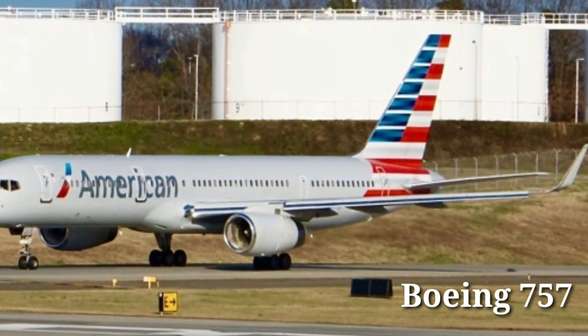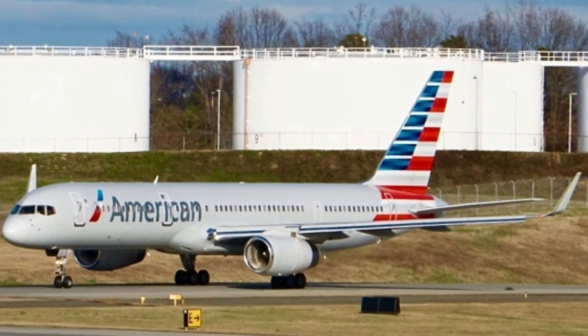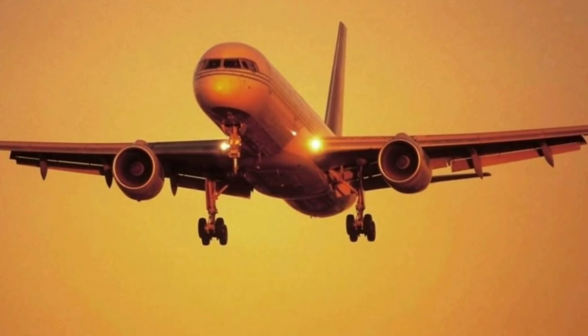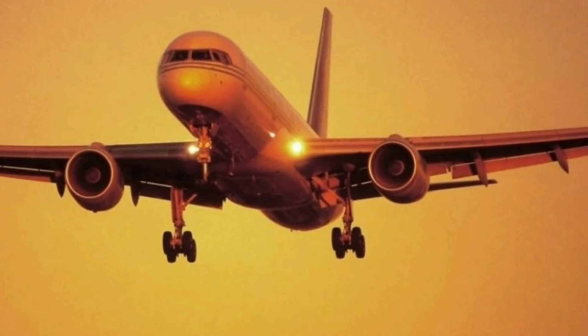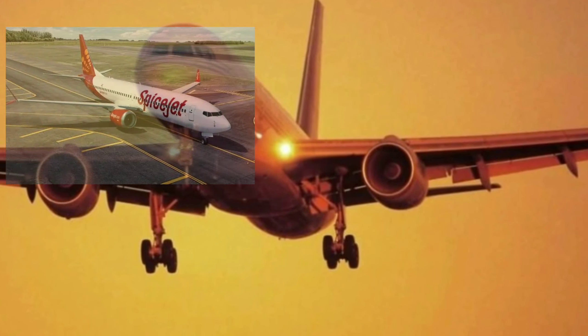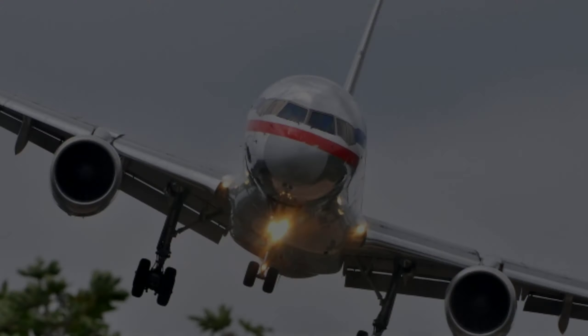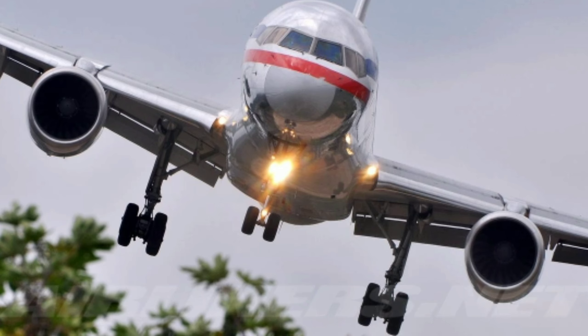The Boeing 757 is another narrow-body airliner and a successor of the Boeing 727, which made its maiden flight on 19th February 1982. However, in 2004 Boeing ceased the 757 production due to the increasing demand for smaller planes such as the 737 and Airbus A320 family. The aircraft can be identified from its extremely tall landing gear.